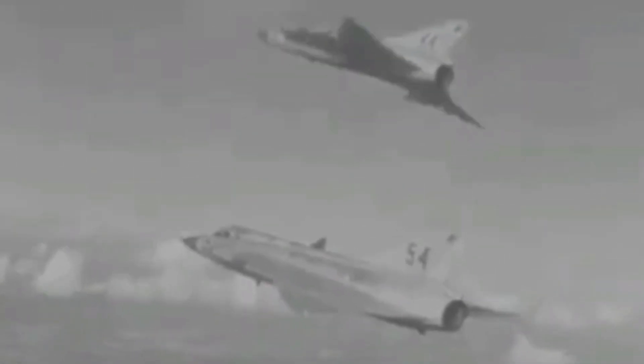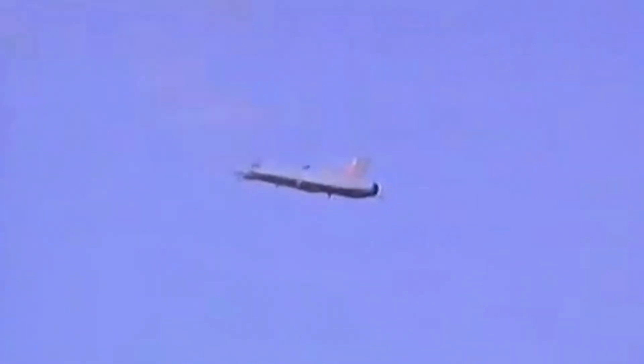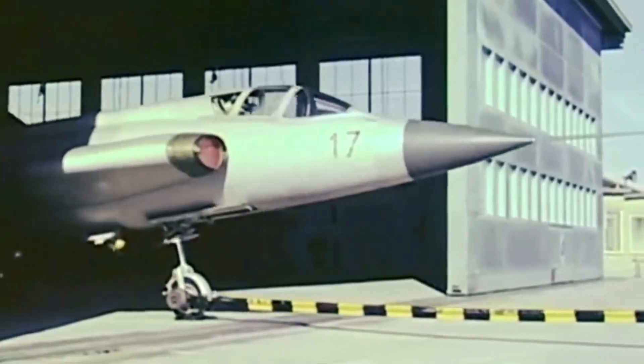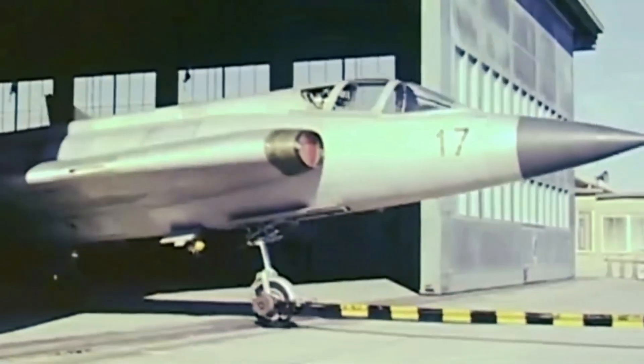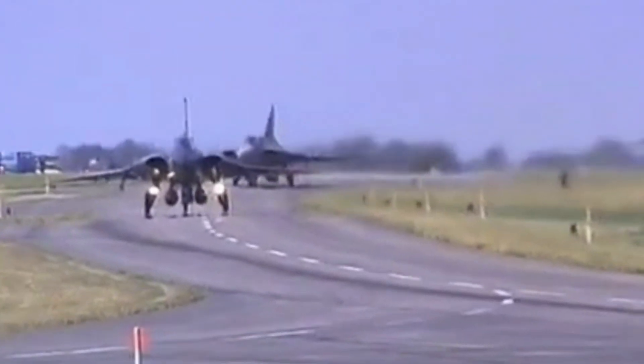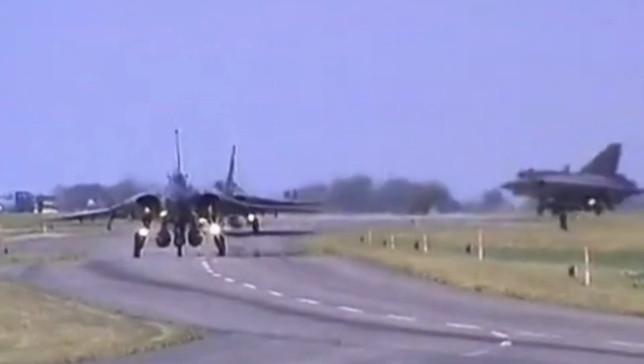Mach 2 was reached on January 14, 1960, by test pilot Erik Dahlstrom at the controls of the J-35A prototype. The engine used was a slightly modified British-made Rolls-Royce Avon RM6B. A total of 630 J-35 Draken aircraft have been produced, including all variants.